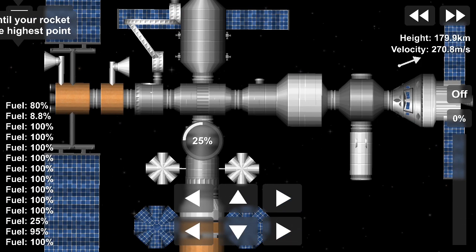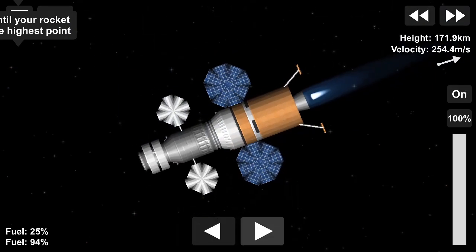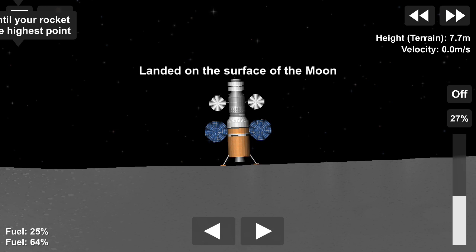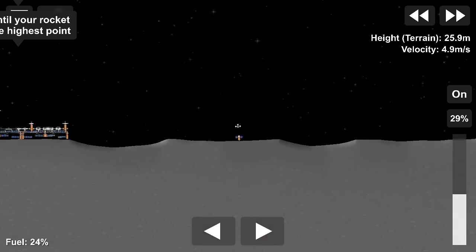The lunar lander system itself is built for three unique steps: descending from the halo orbit of Gateway down to a low lunar orbit; descending from low lunar orbit to the surface; and once the lunar mission is complete, launching from the surface of the Moon and ascending all the way back to the orbiting Gateway.